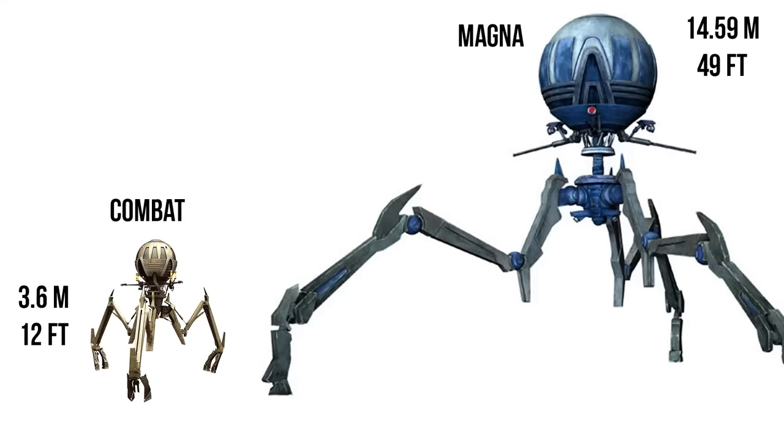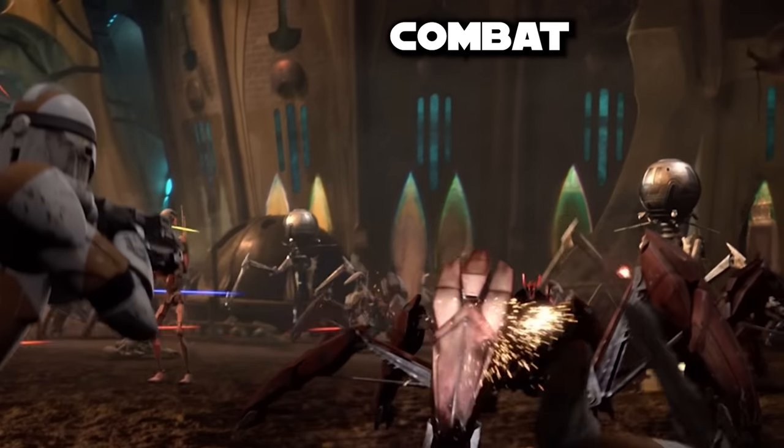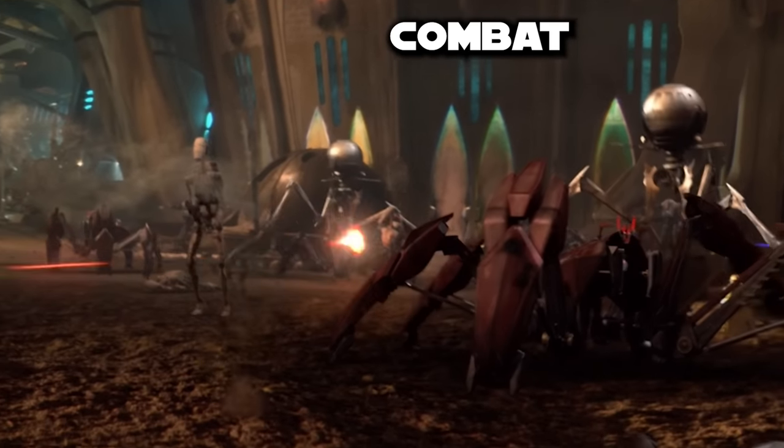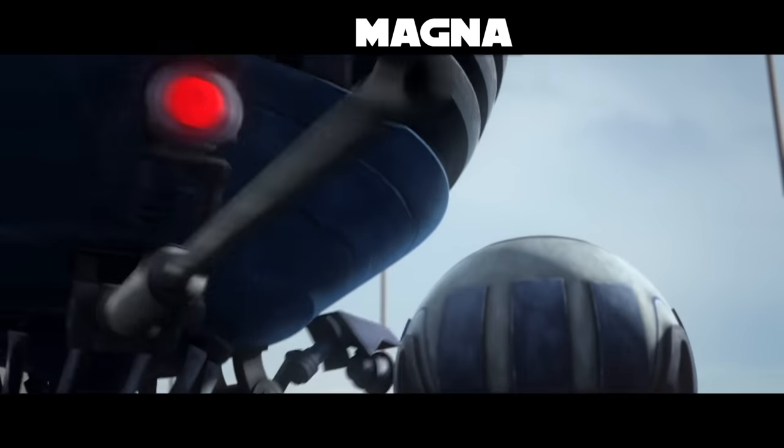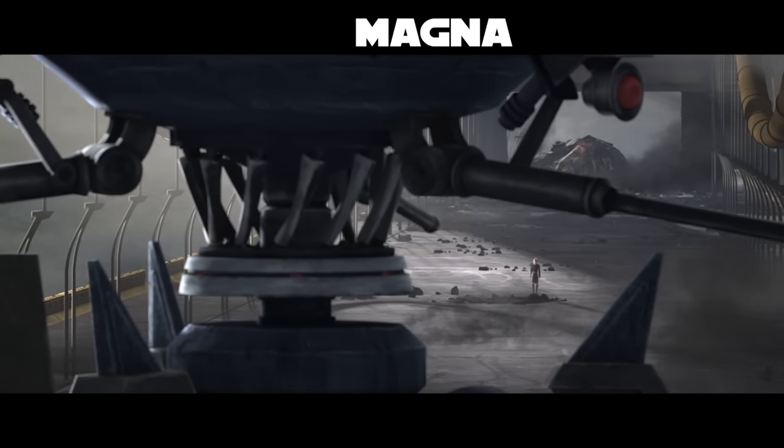This droid had two main variants that we need to address before moving forward with the breakdown. The standard size is known as the Combat Tri-Droid, and the larger size, like the ones we see on Mygeeto and Christophsis, are called the Magna Tri-Droid. To preempt any confusion, I'll address each of these droids by their Combat or Magna distinction when going over their stats and history.